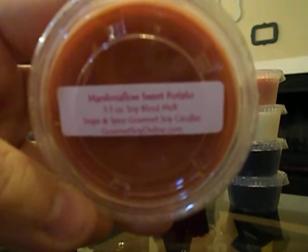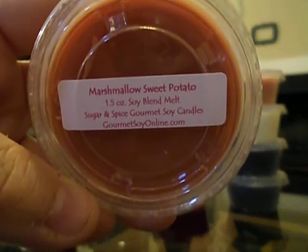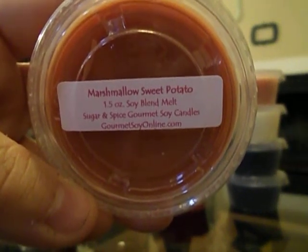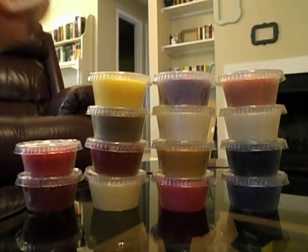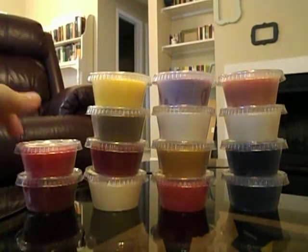This is Marshmallow Sweet Potato, which was sort of a weird choice for me since I don't like spicy scents and I don't eat sweet potatoes at all unless they're fried. But this one smells different than I thought it would — I get a lot of marshmallow and then there's sort of a weird note, but it's a good weird. I actually really like it.